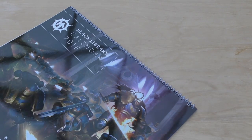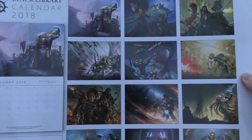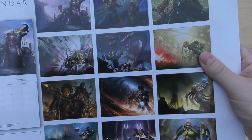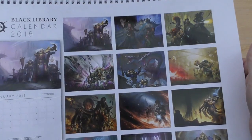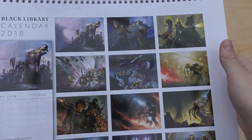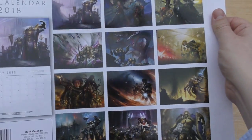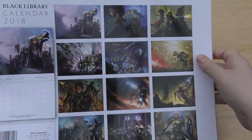One of these calendars will cost you £10. You've got January, which looks like Fulgrim, so you've pretty much got a load of Horus Heresy artwork as well as some Age of Sigmar and all the rest of it. It's not Warhammer 40,000 specific - it's just Black Library, which deals with all the novels and lore books. It goes January, February, March, April, May, June...